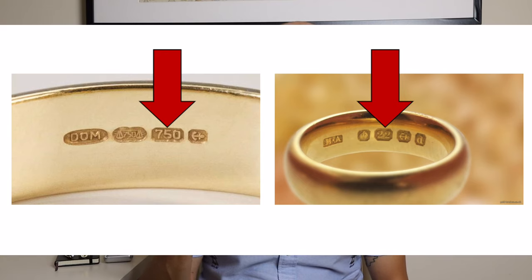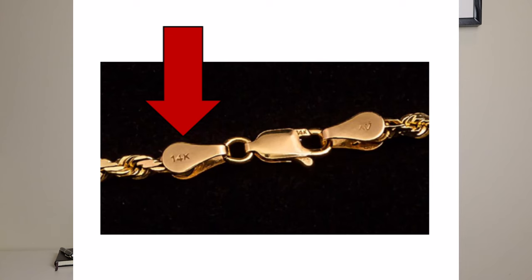Many of you may be asking: how do I know how many carats my gold has, and where do I check for the Hallmark? Don't worry, I've got you covered. For rings, simply look on the inside to see the symbol that tells you how pure the gold is, as shown in these two examples here. On chains and bracelets, look around the clasp area and you will find the numbers there. These markings can be pretty small sometimes, so you may need a magnifying glass to read them.